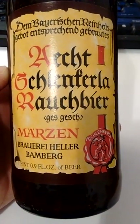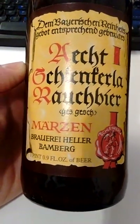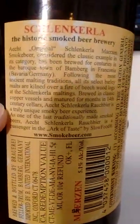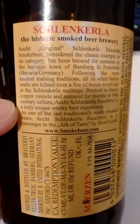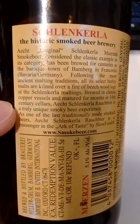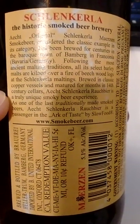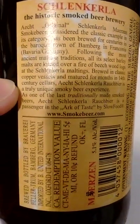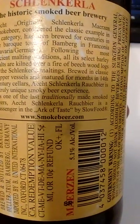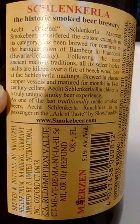Echt Schlenkerla Rauchbeer — according to the label, this is the historic smoked beer brewery, in the town of Bamberg in Bavaria, with an ancient malting tradition. All their select barley malts are kilned over a fire of beechwood logs at the Schlenkerla maltings, brewed in classic copper vessels, and matured for months in 14th century cellars.